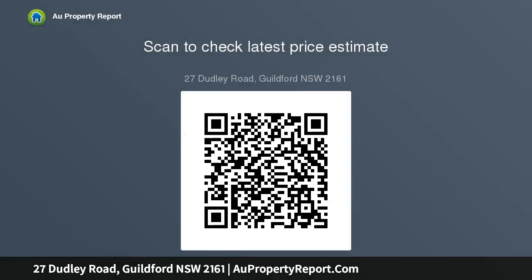Wrap-around veranda. Backyard features: extra large brick lock-up garage; four storage rooms plus separate aluminium shed; empty land next door to improve — genuine sale.